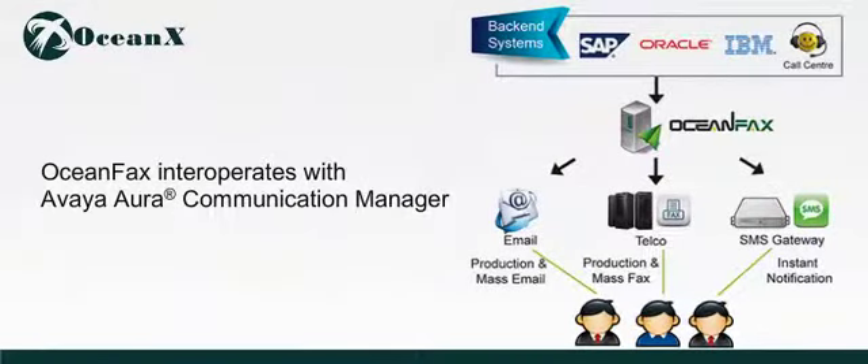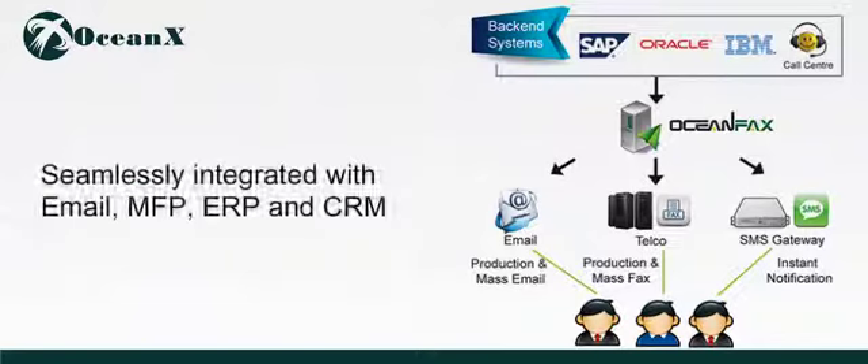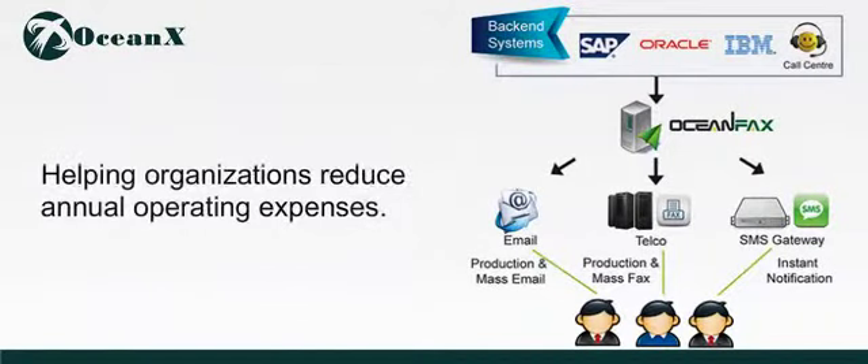OceanFax interoperates with Avaya Aura Communication Manager, delivering hosted and virtualized software-only fax solutions seamlessly integrated with email, MFP, ERP and CRM. OceanFax FOIP can dramatically reduce telecom costs by 40% or more, helping organizations reduce annual operating expenses.